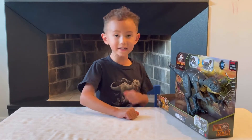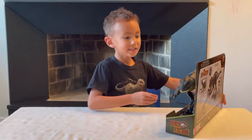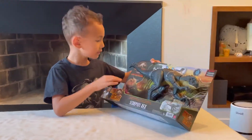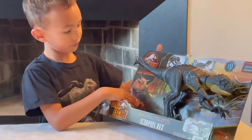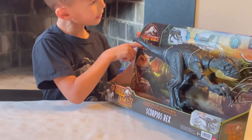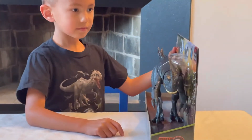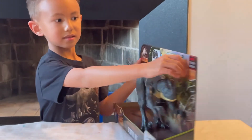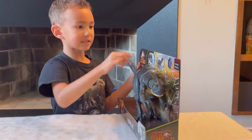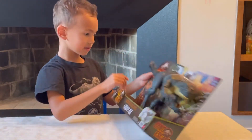First we're gonna take a look at the packaging. We have this beautiful background — it looks just beautiful. We have Toro right here, the Camp Cretaceous symbol, the actions, the roaring noise effect feature, the Netflix series sign, and this beautiful fencing.